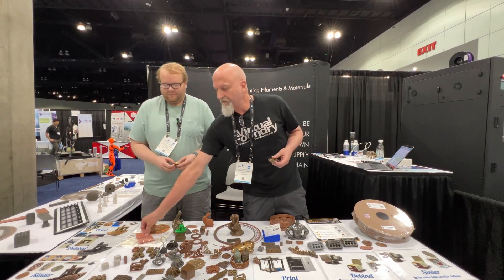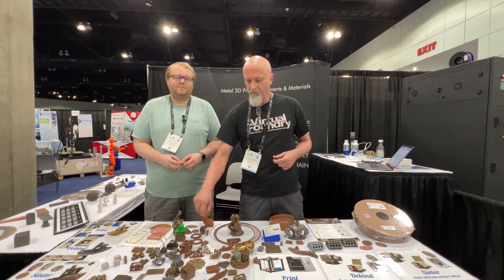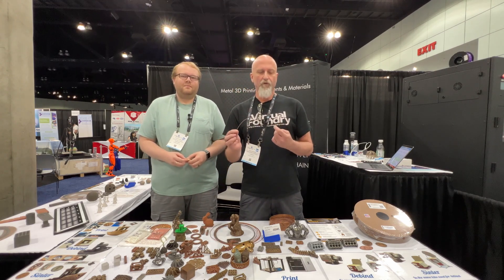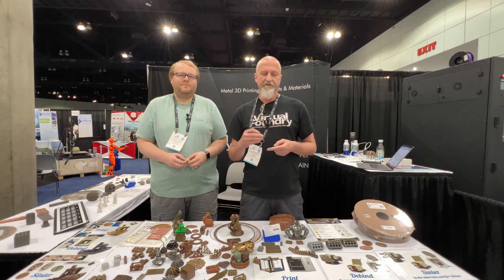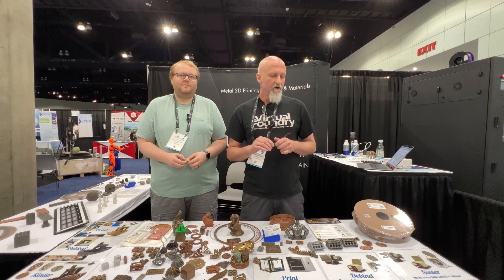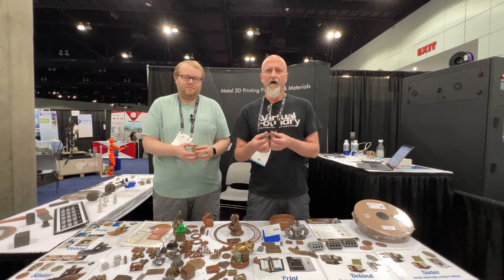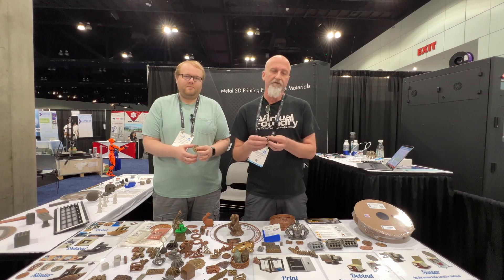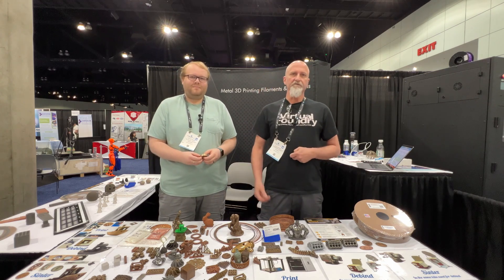We are the Virtual Foundry. We make metal 3D printing materials. We take metal powders — like this copper powder — combine it with PLA to make a filament. This filament can be printed in any standard FDM/FFF 3D printer like BambuLab, Creality, Ultimaker, and it can then be processed into a pure metal part in a kiln — an inexpensive hobby kiln typically costing under $2,000, which we also sell on our website. We're also announcing our new president, Austin Triggs.